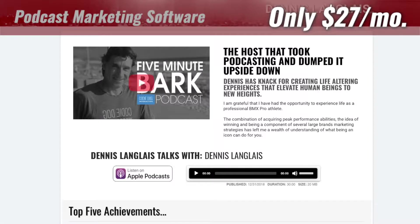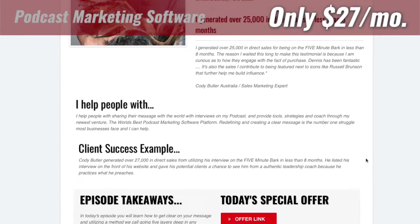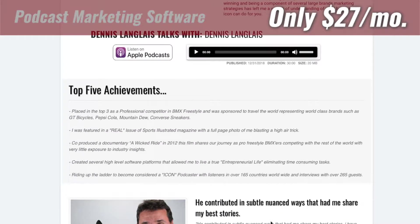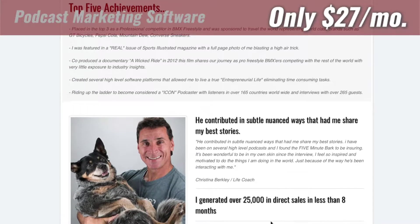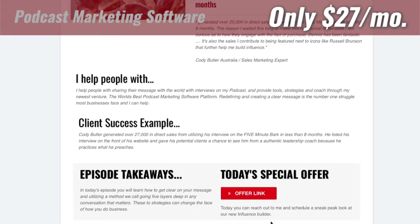We also have your episode page. If you are a member and you have the software, you have a podcast episode page coming for you — this is what that looks like here. The reason I created this is that as you go on more and more podcasts, you want these podcasts to convert. If you've got somebody listening, you want them to know more about you. Oftentimes iTunes or the general host of a podcast doesn't have much information about you or what we call a sales funnel. So this is essentially a web page or sales funnel built around your podcast, taking people through a process of purchasing or taking on your offer.